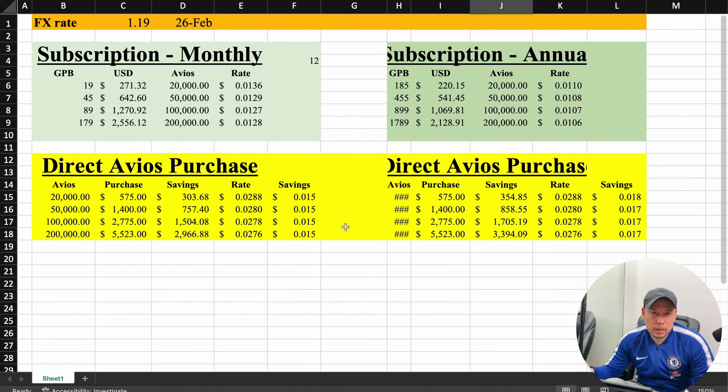Overall, is there value in the British Airways Avios subscription plans? Based on my first calculation compared to the direct Avios purchase, yes, there is value. Based on my redemption analysis for my four different destinations, the answer is also yes. So there is value in the British Airways subscription plans. In the comments below, do you think the new British Airways Avios subscription plan is going to bring you value? If you have any additional questions, please leave them also in the comments below. Thank you for watching.